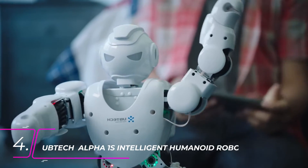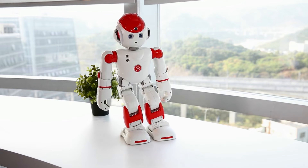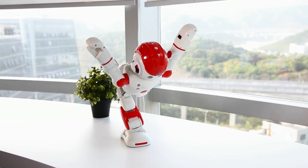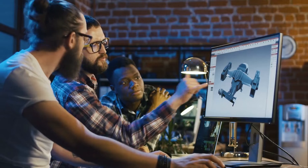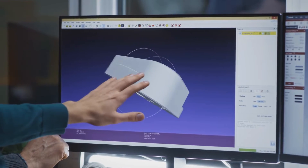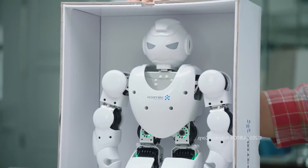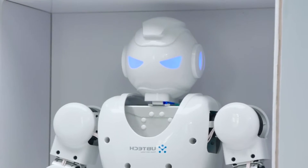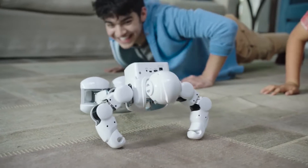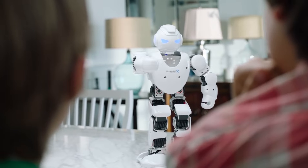Number 4: UBTECH Alpha 1S Intelligent Humanoid Robot. Alpha 1 Pro is an app-enabled, programmable humanoid robot designed to educate and entertain your entire household. It's perfectly designed — high-precision servo joints, 3D visual programming software, and other advanced features are seamlessly controlled in one app. Alpha 1 Pro is so much more than a tech toy. His personality, lifelike movements, and energy make him feel like the newest member of the family. The robot is extremely flexible and can entertain you in every way possible.